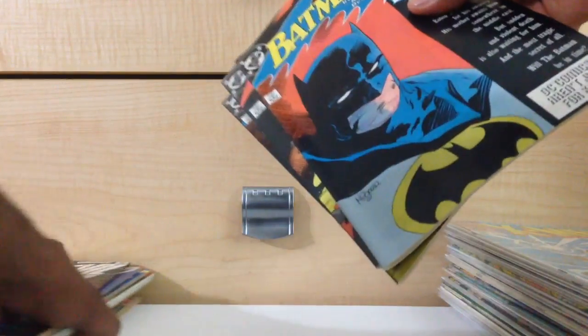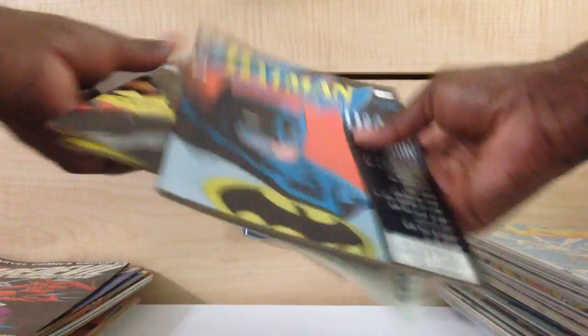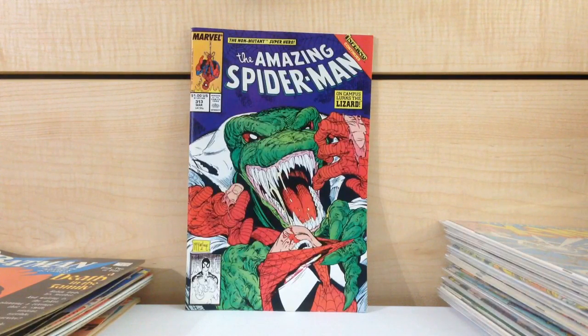Batman Death in the Family — #126, 127, and 128. There was a really nice healthy run of McFarlane Spider-Man issues. No #300 was in there but these are in decent enough condition, and the majority of these I don't have so I'll probably hold on to them.